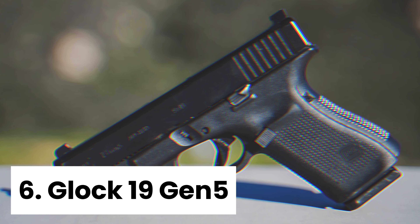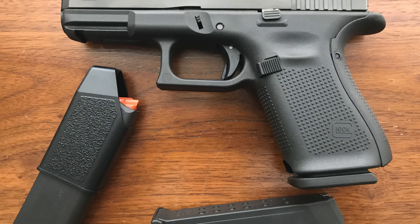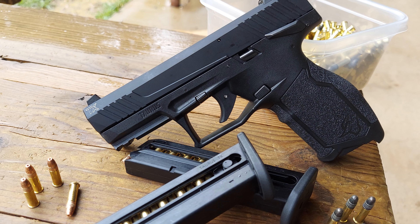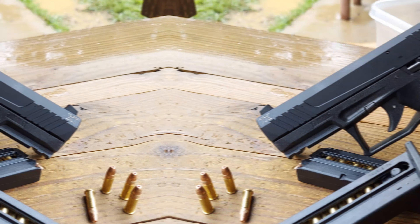Number six, Glock 19 Gen 5. The Glock 19 Gen 5 is a standout in the crowded field of 9mm pistols. What I love most about this gun is its exceptional performance in various shooting scenarios. Whether you're at the range, defending your home, or carrying concealed, the Glock 19 Gen 5 delivers reliability and accuracy.